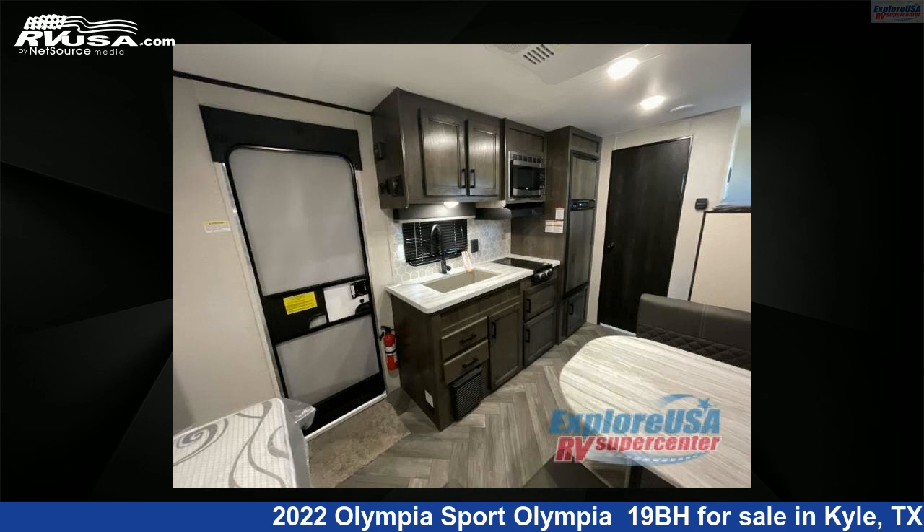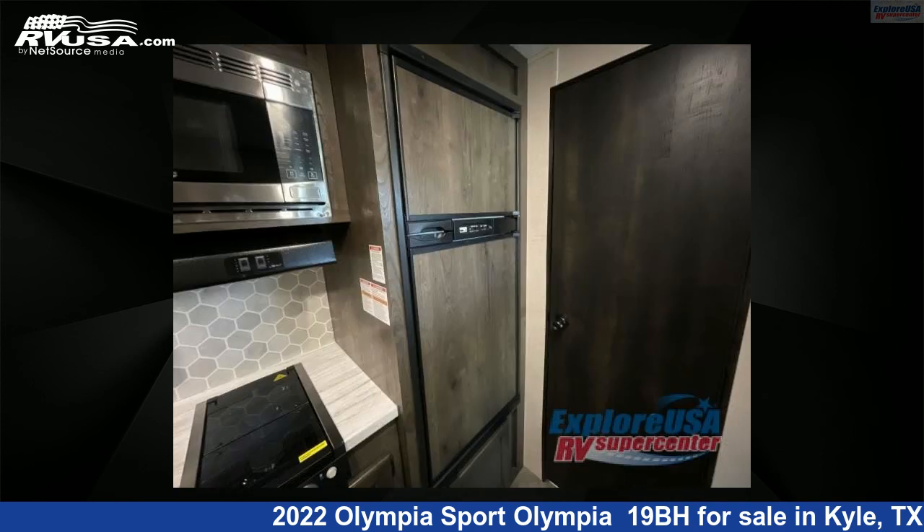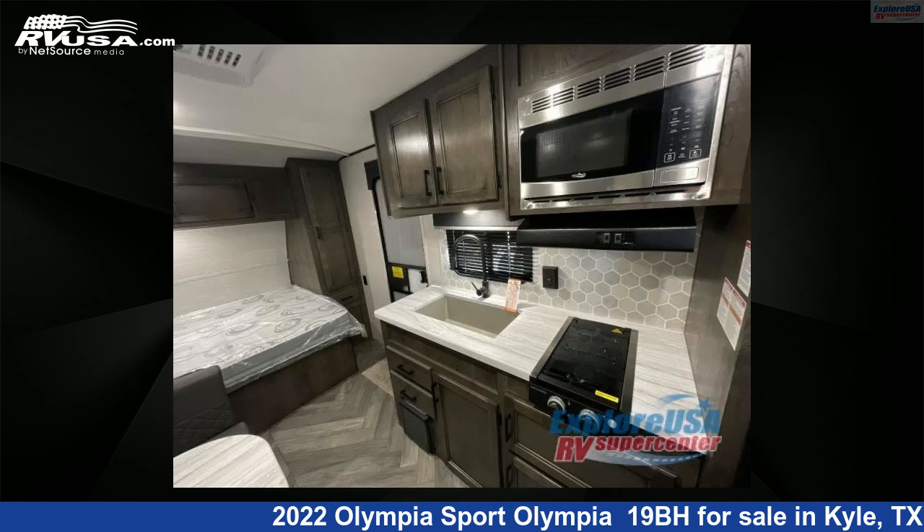For more information and pricing on this unit, and to see all units available for sale by ExploreUSA RV Supercenter, Austin, Texas, visit RVUSA.com.